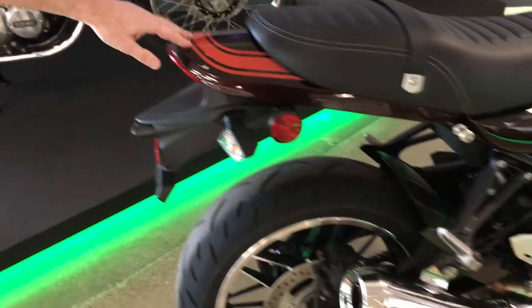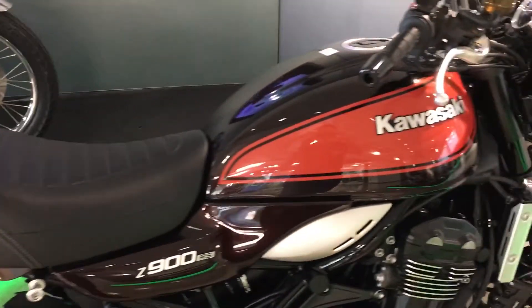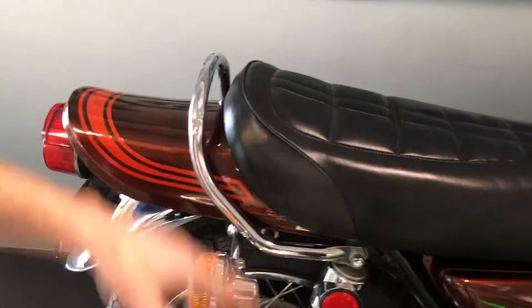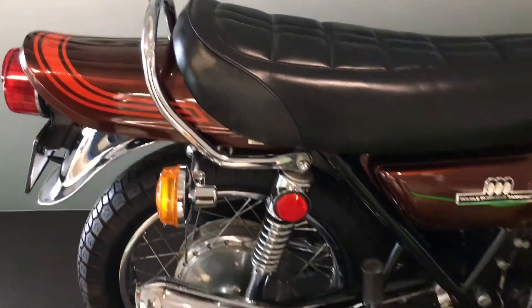You obviously have this great fender that has that same styling as the original Z. We also have an accessory grab rail, just like this — you won't see it on this motorcycle here, but it's available as an accessory, as is the center stand, to customize your RS even more to look like the original.